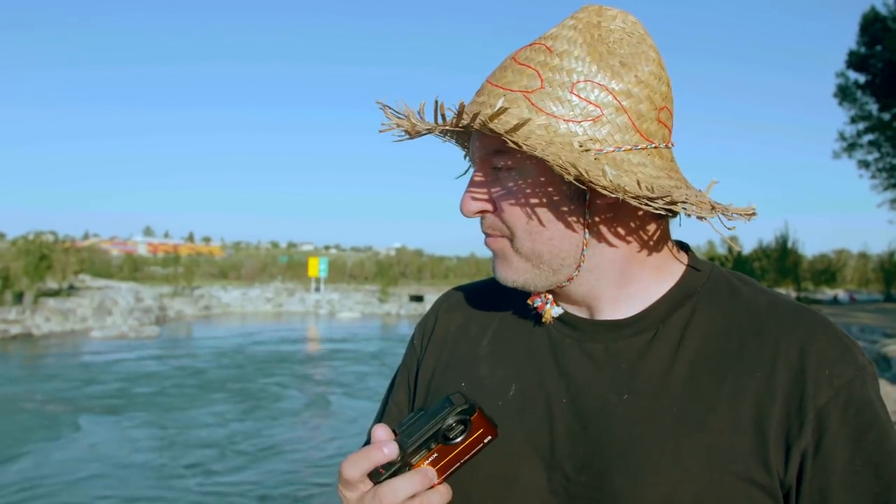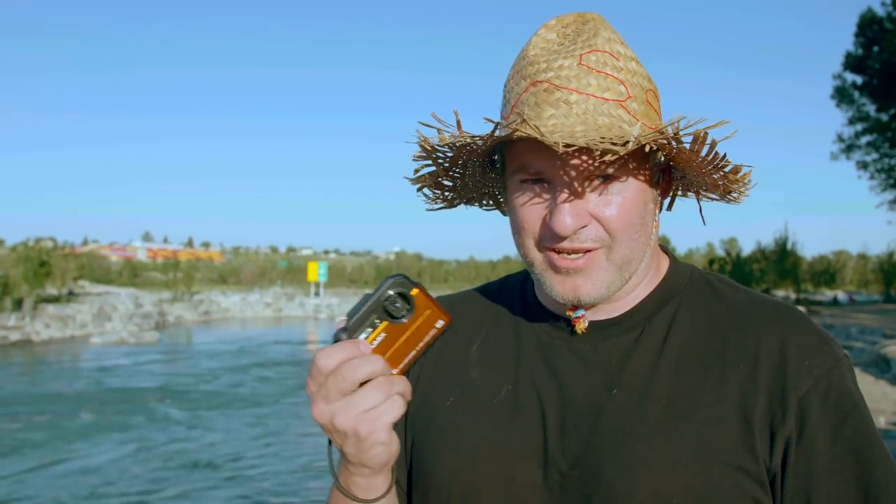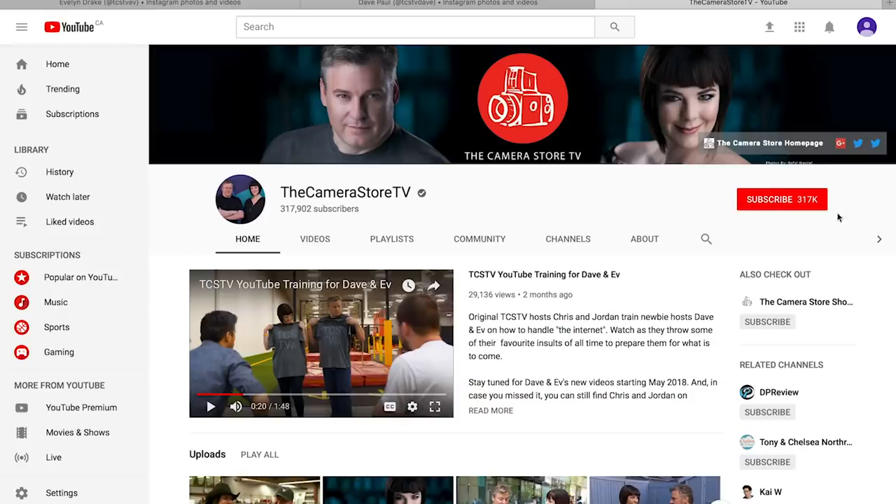Thanks for watching us go down the river today — enjoy these rapids with the Panasonic TS7. Hope you learned a few things. If you have any questions or concerns, leave a comment down below — we do go through them. If you haven't already, please subscribe and follow us on Instagram. Thanks for watching.